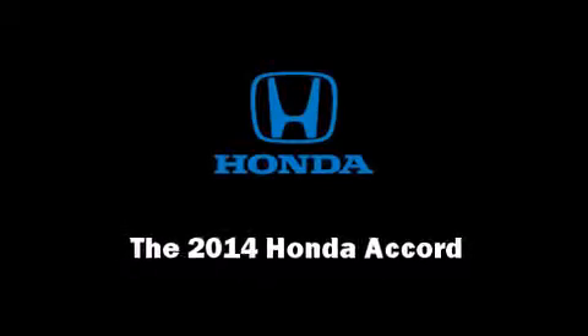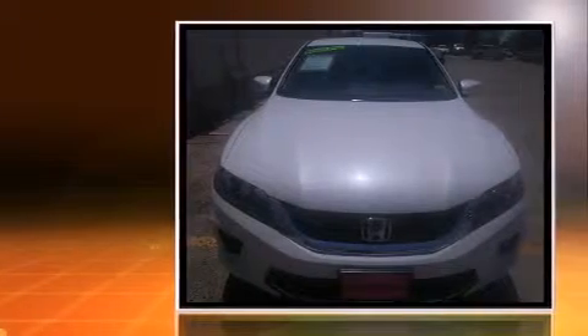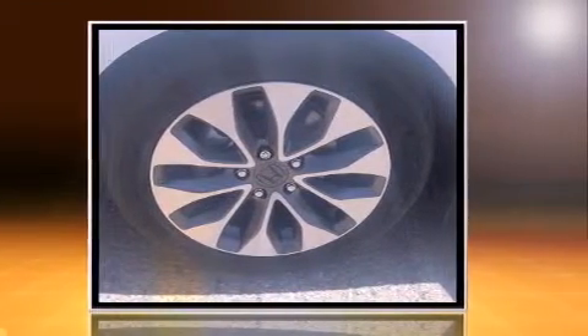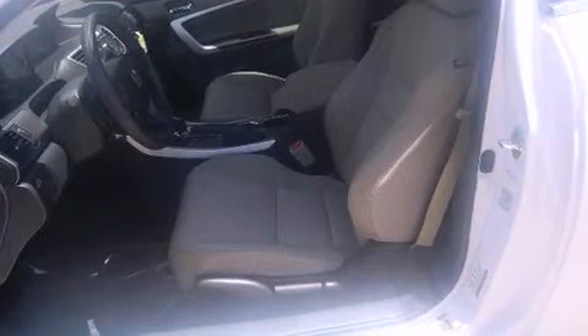Sensibility and practicality define the 2014 Honda Accord. This two-door, five-passenger coupe leads among competitors in its segment. Honda made sure to keep road handling and sportiness at the top of its priority list. It features an automatic transmission, front-wheel drive, and a 2.4-liter four-cylinder engine.